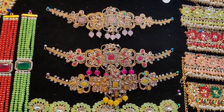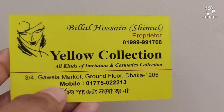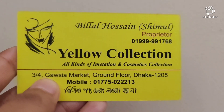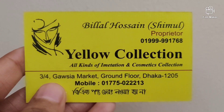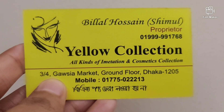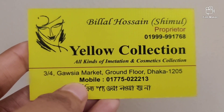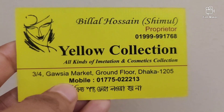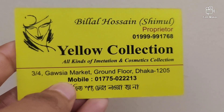This is the price of $800. If you get the price, you will get the price of $800. Your shop name is 3x4 Gaussiya Market, Groundford, 01750213. This is the shop address. You can check this address. If you are interested in your favorite product, you will be interested in your favorite product.